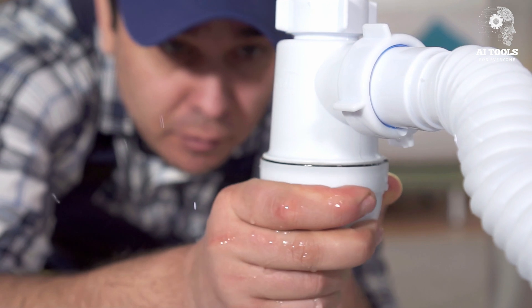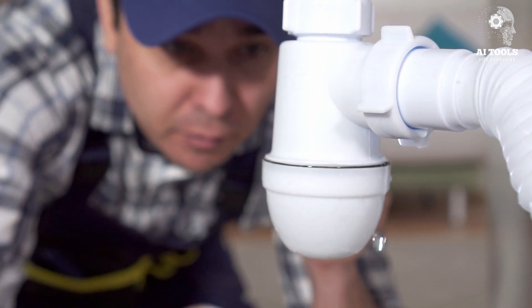So let's get into it — AI Tools for Plumbers: Leak Detection and Pipe Layout Planning.